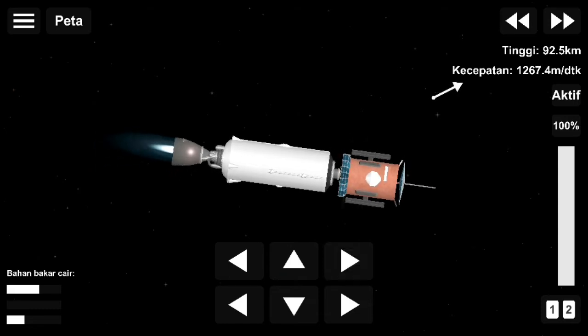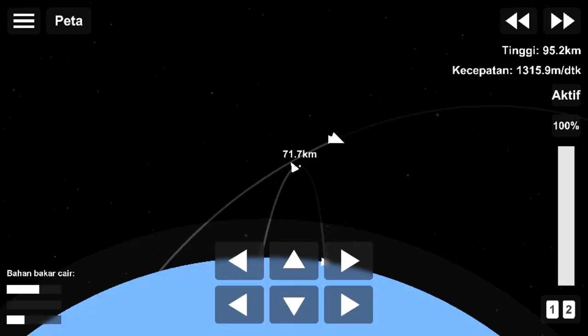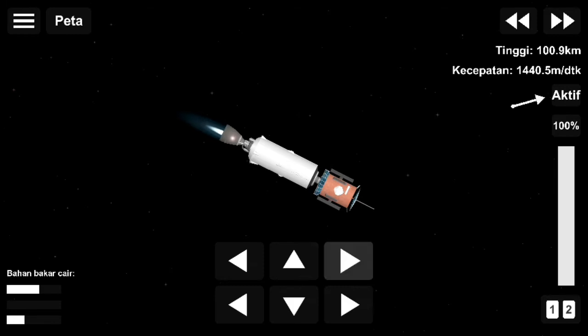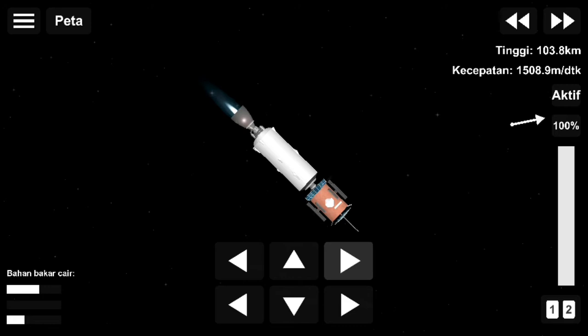Second stage is on a nominal trajectory. Now there are going to be two stage two burns for this mission. The first is taking the spacecraft to its parking orbit. Once it shuts down, it'll coast for about 18 minutes before relighting over the equator to raise Mirri Petit to its deployment orbit — the geostationary transfer orbit.